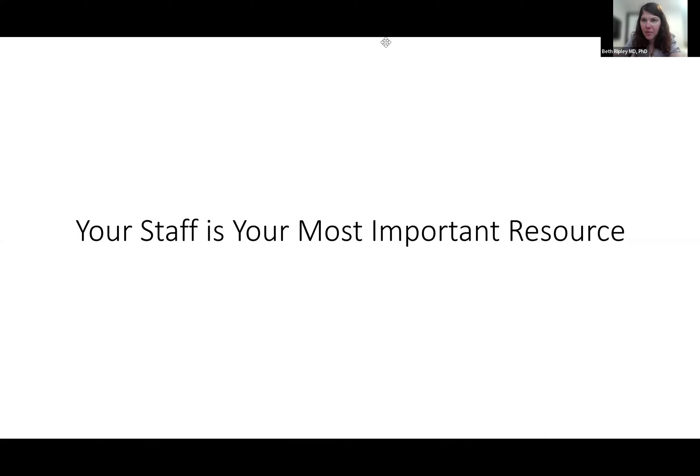I don't know if people can come off mute to ask questions or if they just need to type them.